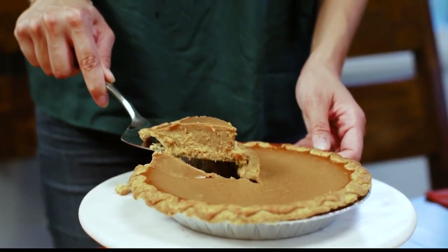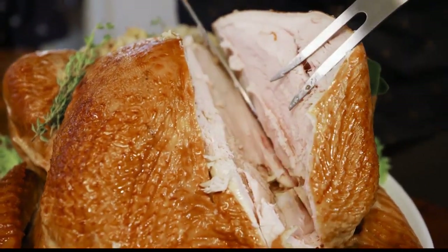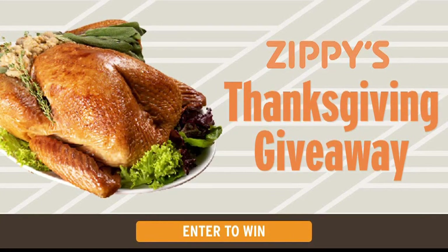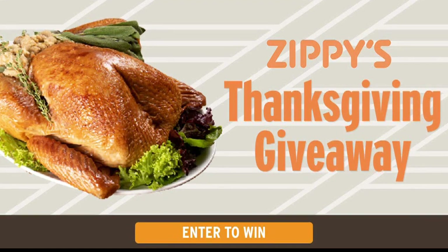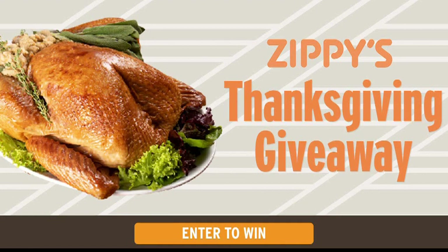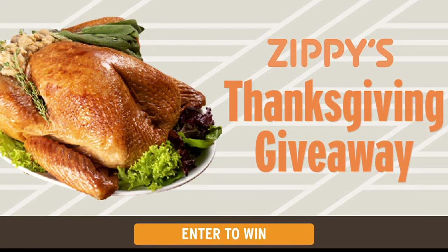Zippy's is saying happy holidays to the Living 808 Ohana. We know you want to know how to enter, so go to KHON2.com. Look for that juicy turkey in the Zippy's Thanksgiving giveaway — it's under the contest community section. Click on the Zippy's Thanksgiving giveaway, fill out the entry form, and that's it. You're entered for a chance to win the $200 gift card.